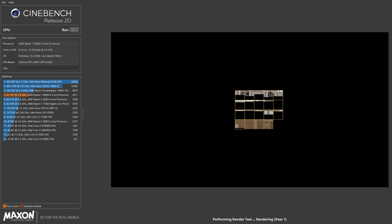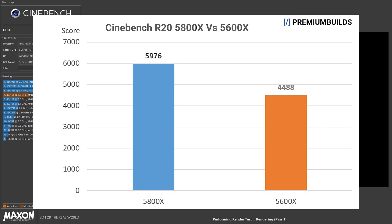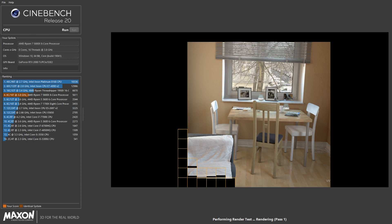Let's take a look at some synthetic benchmarks first. Cinebench R20 scales perfectly with core count because it renders tiles in parallel, each core handling its own chunk of work. The 5800X scores 5,976, the 5600X just shy of 4,500. That's exactly three quarters of the performance, which is understandable since it's three quarters of the core count. Clock speed and single-core throughput remain the same.